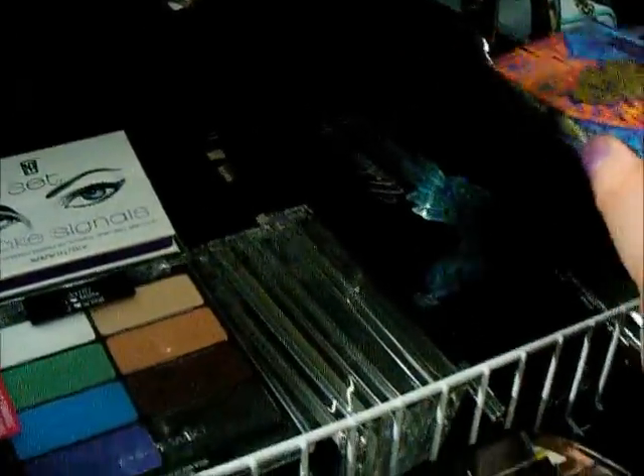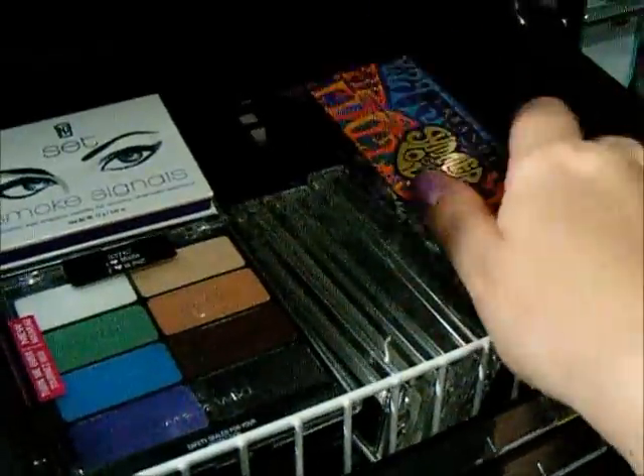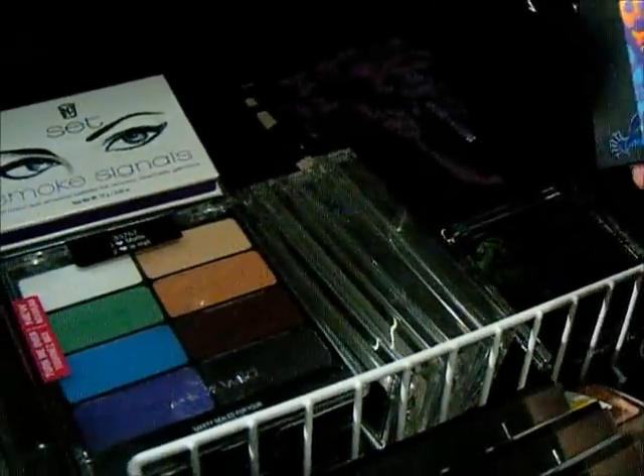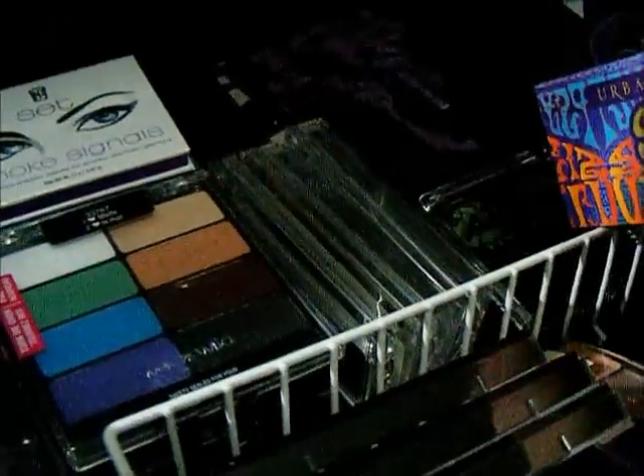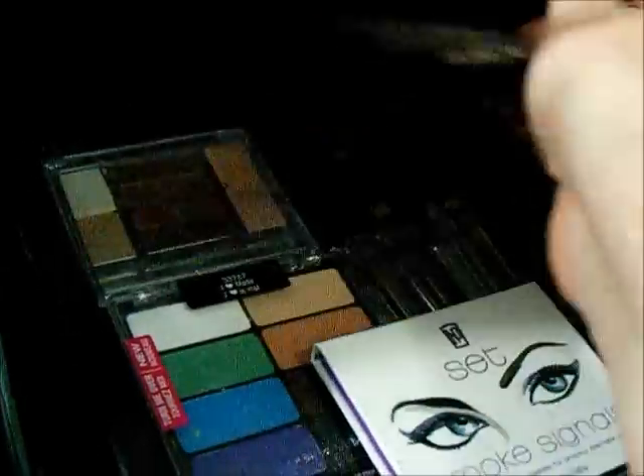I have a couple Urban Decay palettes — the Summer of Love, the Preen Shadow Box, and the Ammo Palette. Then an Annabelle Custom Quad, the Shady Lady, a Napoleon Partis set, NYC, and some older Wet n' Wild palettes.